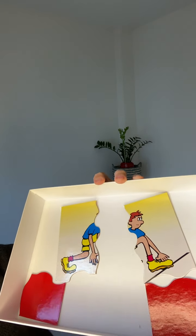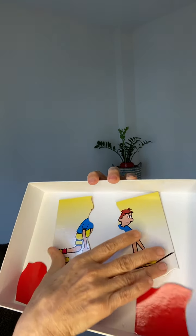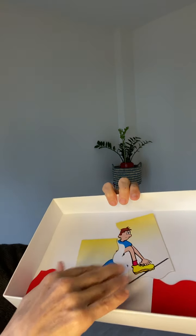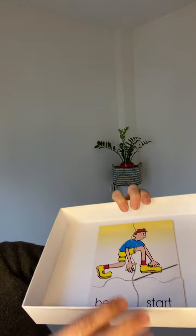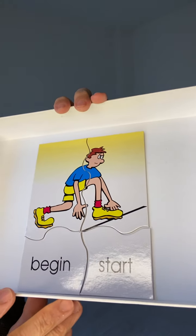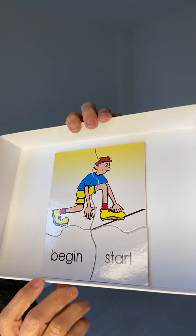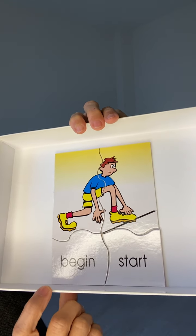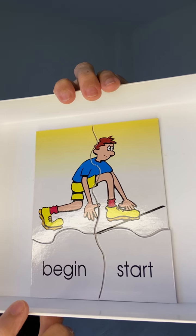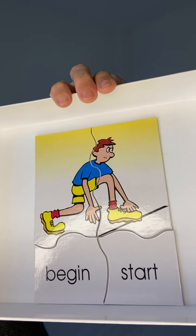You can see a pair of yellow shoes — looks like running shoes or sneakers. He's about to start a race; it looks like he's at the start line and he's crouched down ready to run. So he's about to start — he's about to begin a race. 'Begin' and 'start' are synonyms in this case.